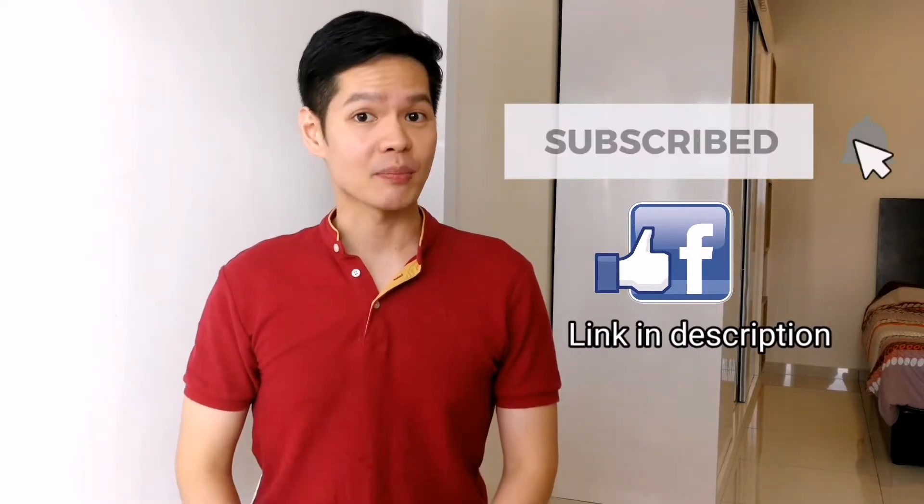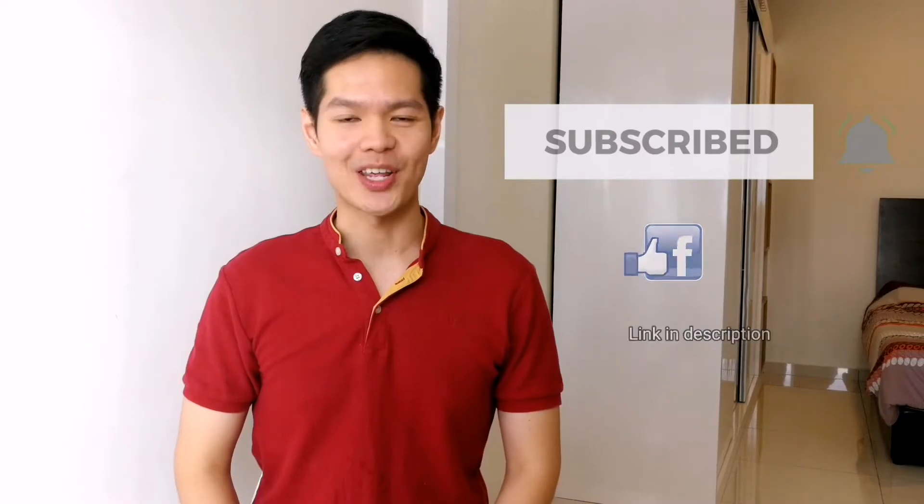Hi, my name is William and welcome to my channel where I share science-based evidence on products, claims and effective methods related to health and beauty concerns, so you can make an informed decision. If you are new to my channel, I upload a new video every Friday so please subscribe if you haven't, and click on the notification bell to get notified of new videos.